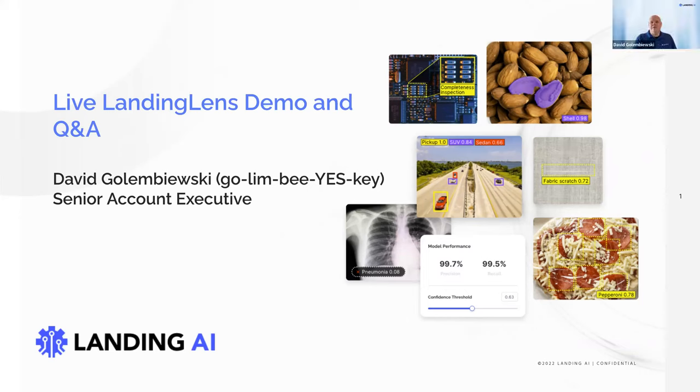Thanks for the introduction, Adrian — it's Golembiesky, David Golembiesky. Pleasure to be with you today. As Adrian said, I'm one of our senior account executives on the sales team. I am not a data scientist, though I do have a technical background. I think this speaks to the power and ease of the LandingLens platform — we are truly democratizing AI computer vision for everybody. Simply put, if I can do it, anybody can.